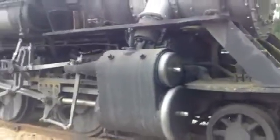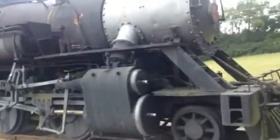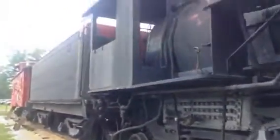This locomotive is a 2-6-2 Prairie, meaning you have two wheel axles in the front, six driving wheel axles here, and two trailing wheels underneath the cab.